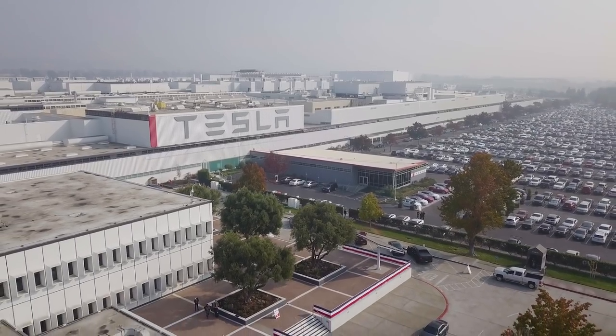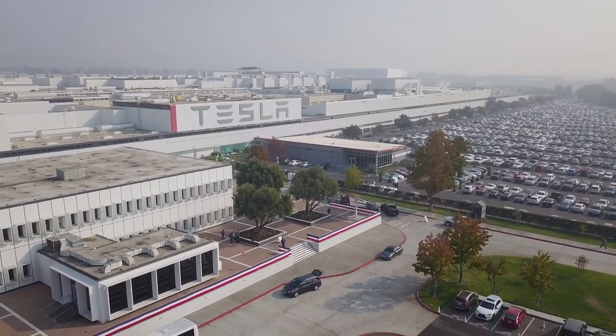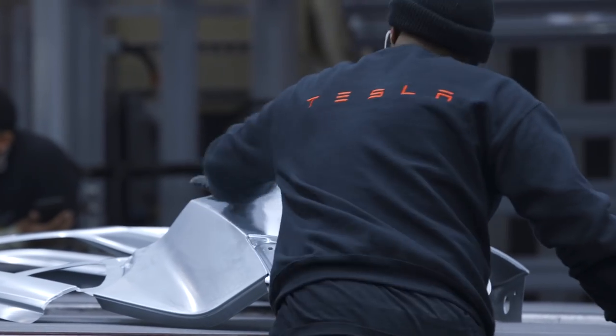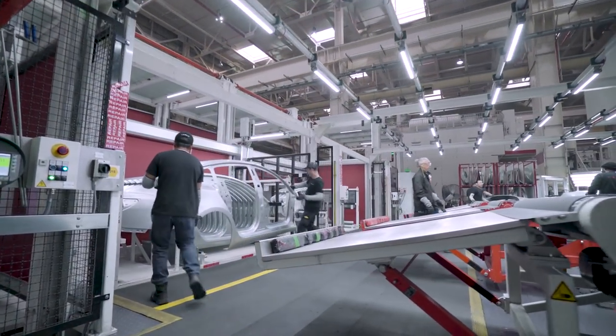Tesla still leans really heavily on this factory in Fremont, California, to make the Model X, S, and assemble the Model 3. In fact, every Tesla that's on the road today comes out of this factory. If Tesla ever wants to reach that ultimate goal of full vertical integration, it basically needs to move everything that happens here into the Gigafactory.